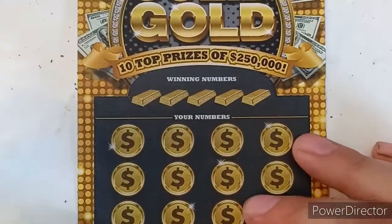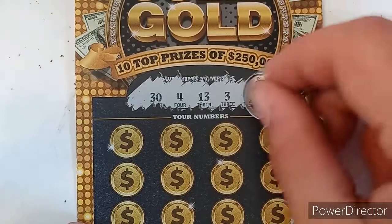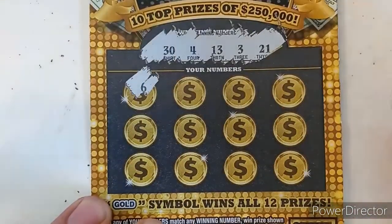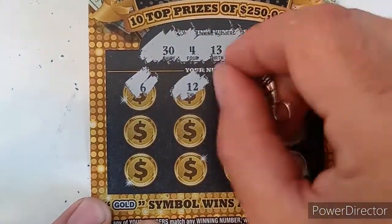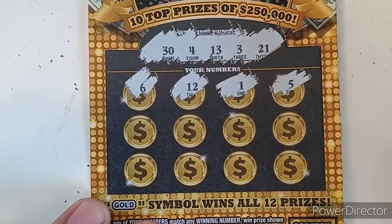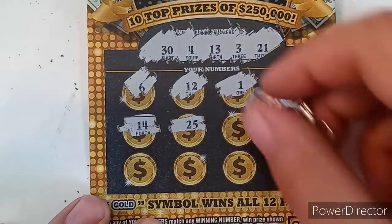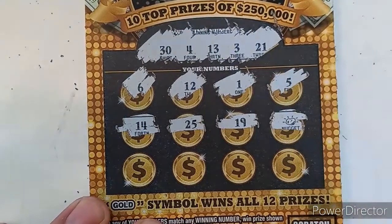Ticket number 45. We have 34, 13, 3, and 21. No 6, 12 — backwards 21 — 21 match, 1, one off on 5, one off on 14, no 25, no 19 — oh, nugget! That's an auto win!